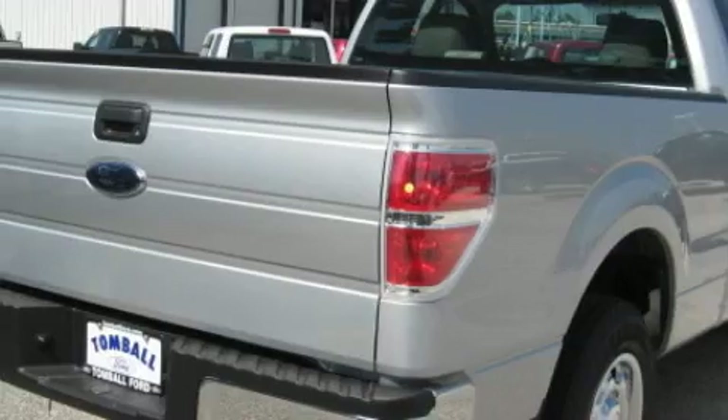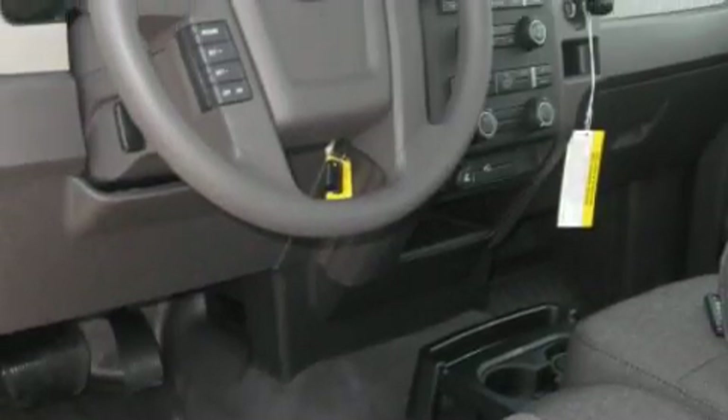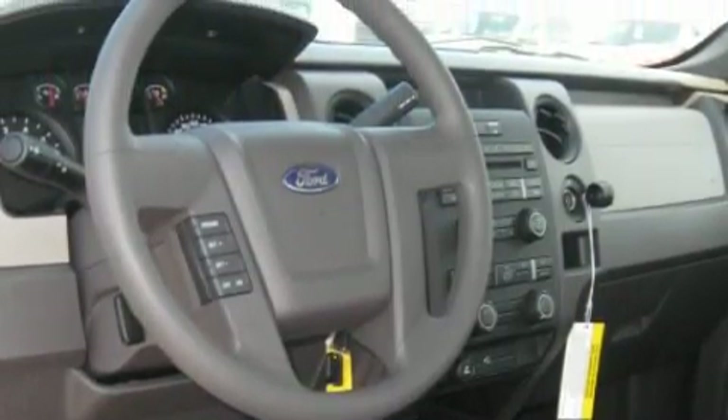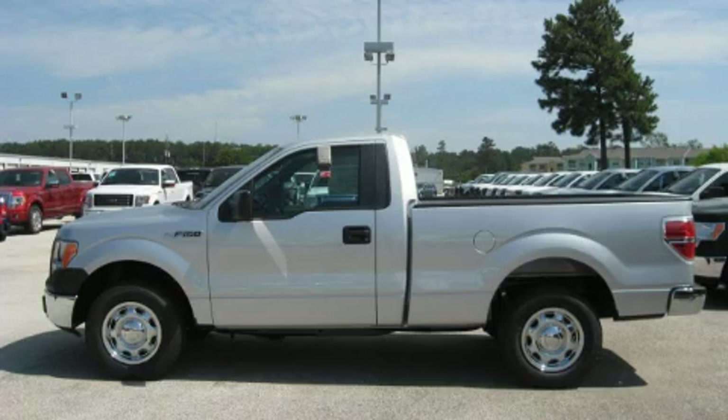Its top features include a low tire pressure indicator, a stability control system, and it's easy to see why this vehicle is an excellent choice. Call or visit us right now and arrange your test drive today.